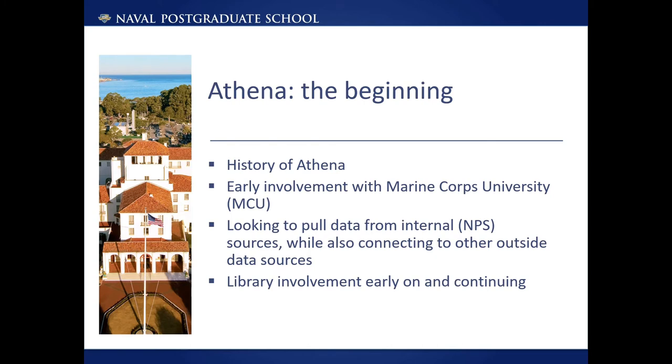Athena was a student-originated project. It started as a student thesis project and began in 2019. Early on, it had support from the Marine Corps representatives at NPS, as well as Marine Corps University, and the attention of MCU's and NPS's bosses. Athena originally leveraged data from NPS sources. These included our institutional repository Calhoun, where student theses are published, our homegrown student information system Python, which houses thesis topics, and NPS's research database of funded and unfunded research projects.